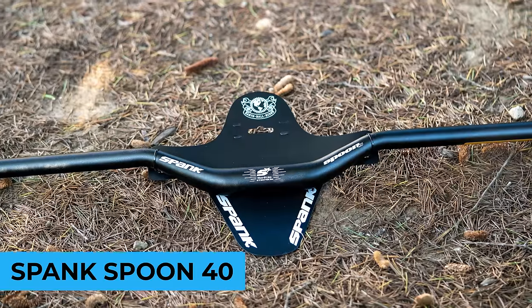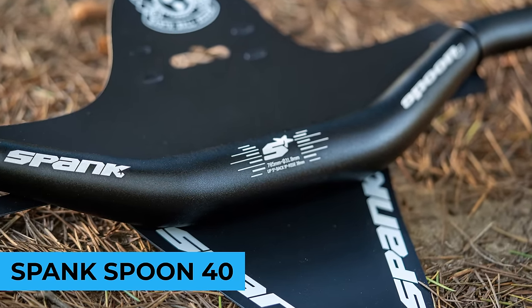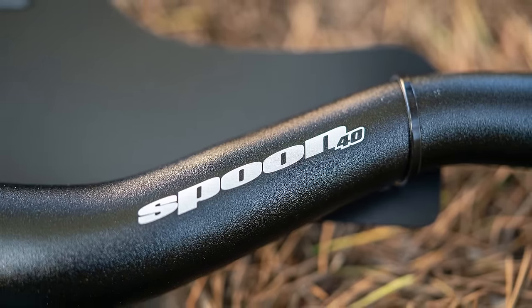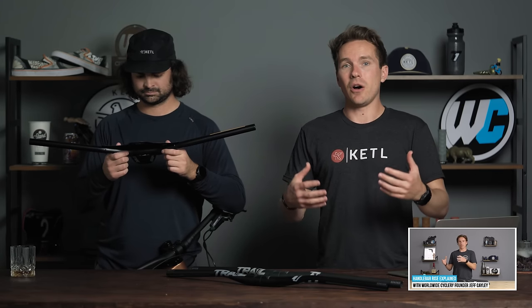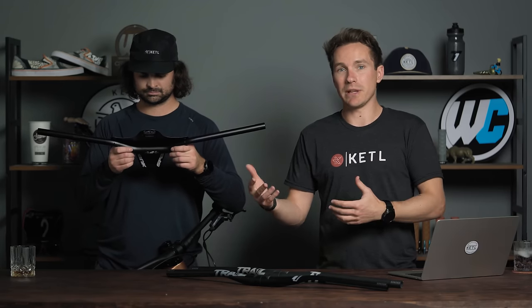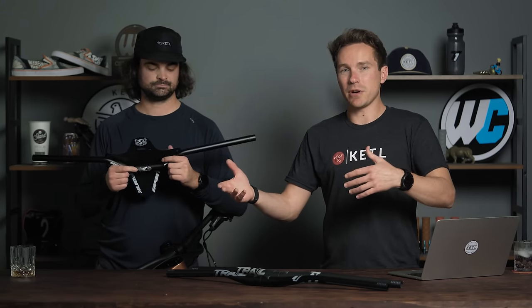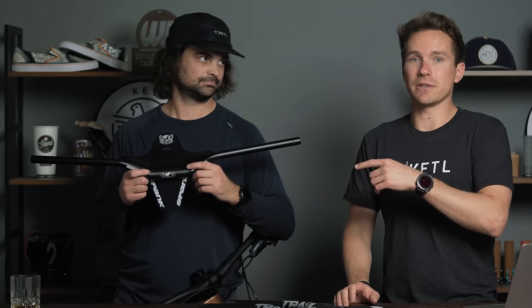Number four: the Spank Spoon 40, Spank Spoon 40mm rise. I think this is such a top-selling bar because it's one of the few bars that comes in a 40mm rise. If you're wondering why people would be so interested in 40mm rise bars, we have an entire YouTube video about high-rise mountain bike bars and why they've grown in popularity and how they change your body position. Spank Spoon 40mm rise bars — also 31.8 diameter.